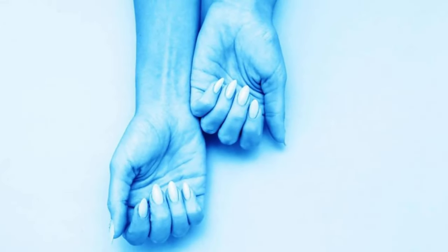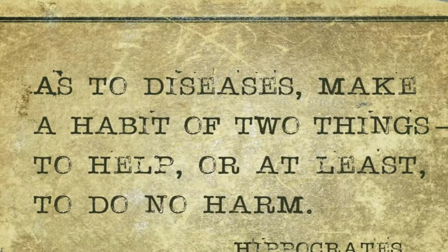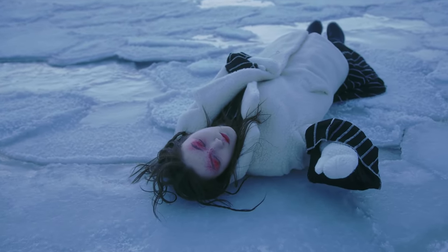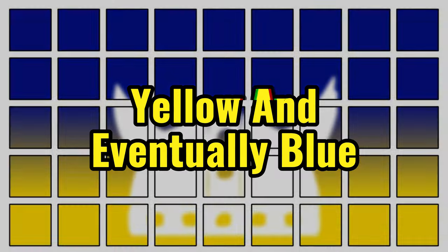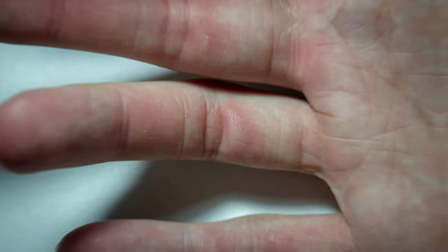If fingers and toes start turning white and blue during the cold season, do not make the mistake of ignoring it, because it can be a symptom of a serious disease. The body overreacts to cold, causing blood vessels in the arms and legs to constrict so much that they turn fatally white, yellow, and eventually blue. This color change occurs because there is a lack of oxygen in the blood. This is called Raynaud's disease.